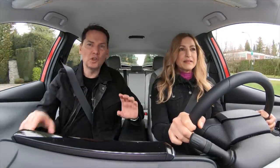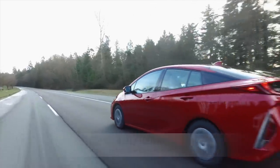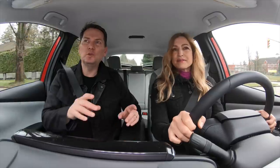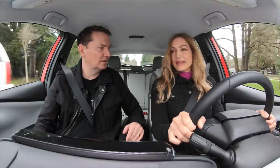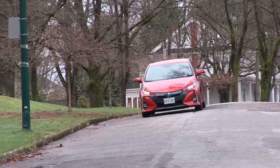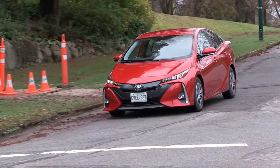What does that mean in practice? This car, if it were just the hybrid, is rated at 4.3 liters per 100 kilometers. But if you drive the first 40 kilometers of that hundred kilometers using just electricity, and then calculate out to 100 kilometers with the already efficient hybrid for the remainder, it works out to just 1.8 liter equivalent per hundred kilometers.